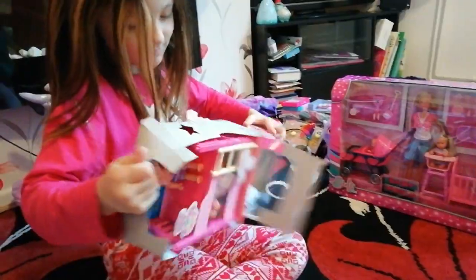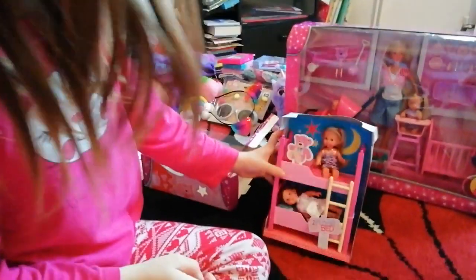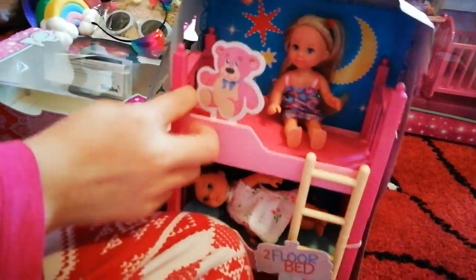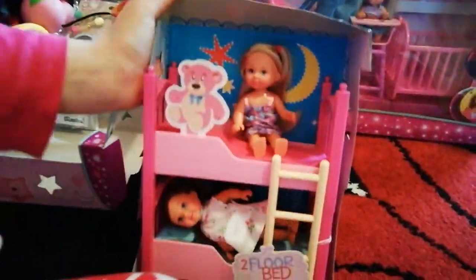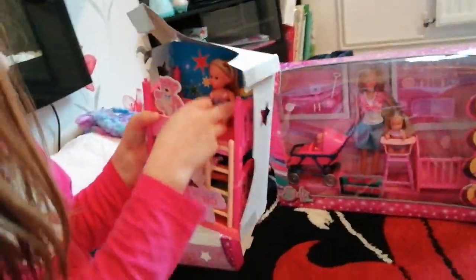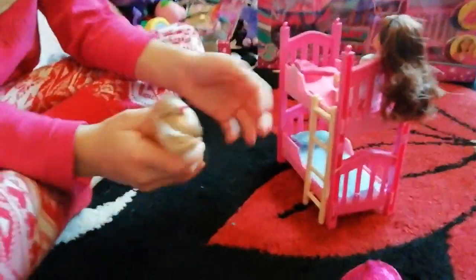Let's open it - oh, so cute! I got my finger trapped by the bear. She just has the things that are keeping her in place. She's sitting down with her little bed, she's got the night light and her little bear, and it says 'two floor bed' - they meant bunk beds! So guys, we've opened it.